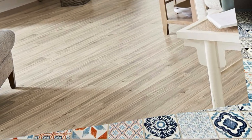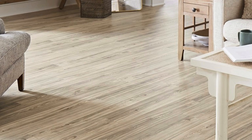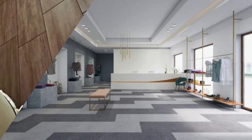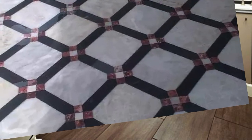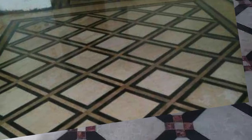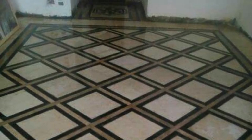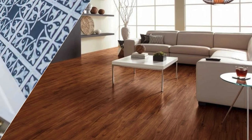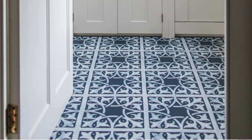Beyond its practical features, PVC flooring offers a vast array of design options, mimicking the appearance of natural materials like wood or stone, thereby providing a versatile and aesthetically pleasing flooring solution. Additionally, its low-maintenance requirements make it a convenient choice for those seeking a hassle-free flooring option. PVC flooring, with its combination of durability, water resistance, easy installation, and aesthetic versatility, continues to be a popular and reliable choice.